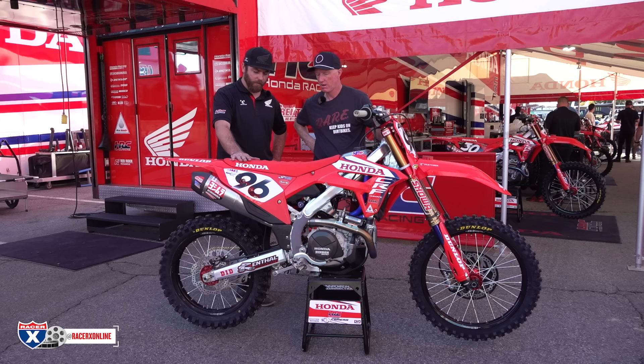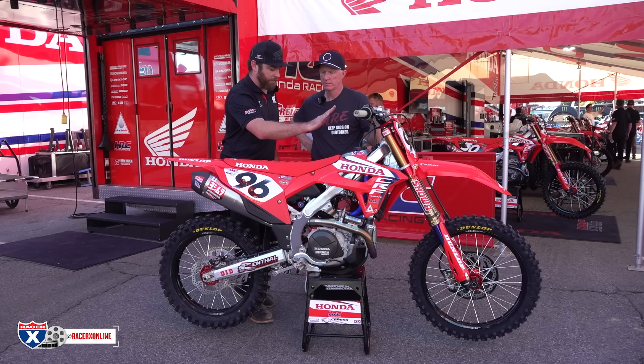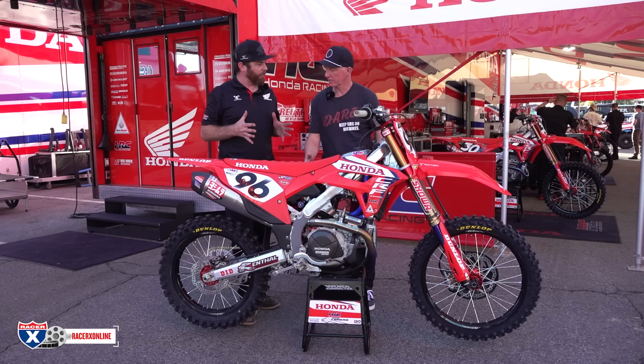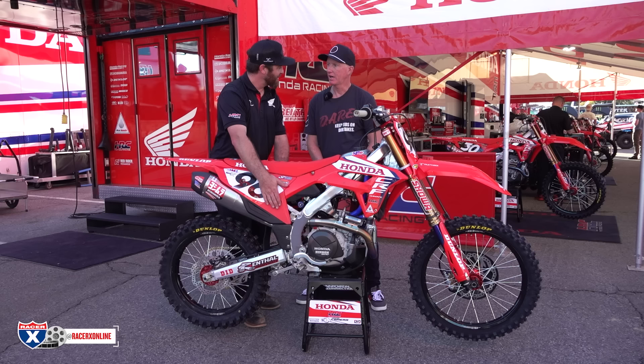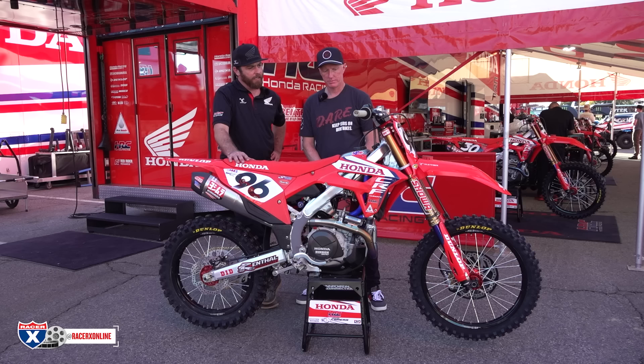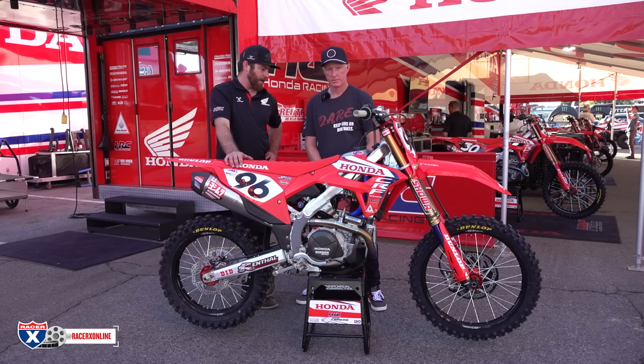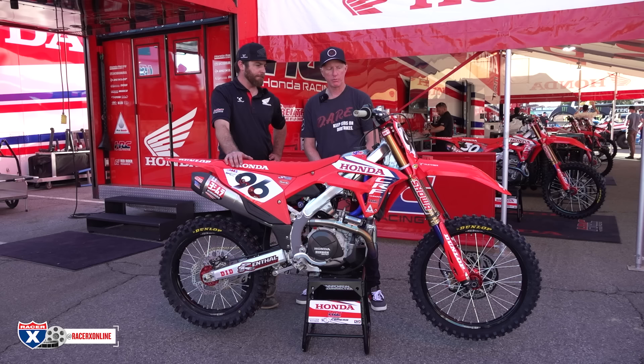We were talking before the camera started rolling — there are some little differences you guys add to this bike. Hunter was big into a cut seat up front, basically just to remind him to sit up front. We've moved straight away from that — we're on a full stock seat now. We run a four-mil spacer just to give him a little bit more to grip on the sides for his legs. Each side has a four-mil spacer. Different offset up front, same bar mount and pin, but Hunter likes his bars rolled back a little more. He's on an 839 bar — stock Honda bar.